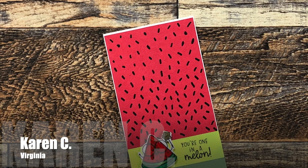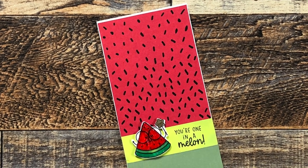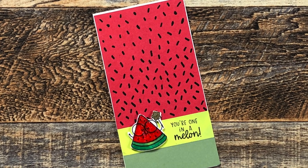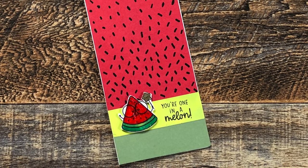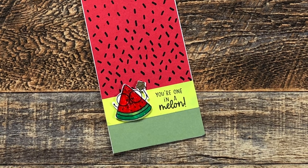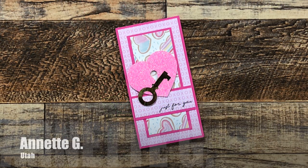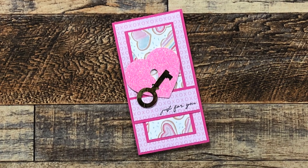Up next is a thank you card from my friend Karen C of Virginia. You can find her here on YouTube at Karen's Crafting Company, and you've probably met her during some of my Oh So Inspired lives. Thank you for your thank you, Karen!